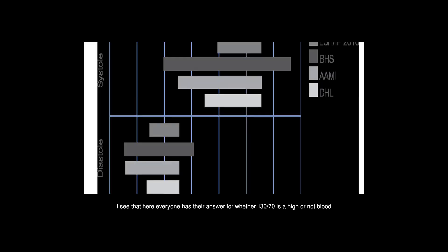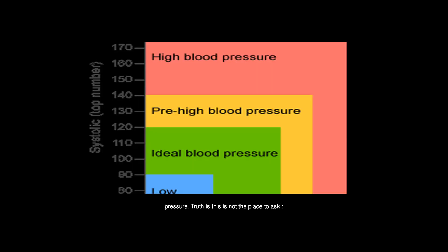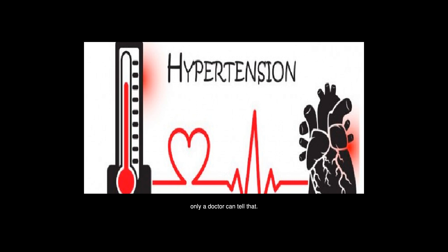I see that here everyone has their answer for whether 130/70 is high blood pressure or not. The truth is this is not the place to ask. You should visit your doctor, do the tests, and hear a professional opinion. Maybe it's nothing, maybe it's just a bad lifestyle, maybe it's a more serious issue — only a doctor can tell that.